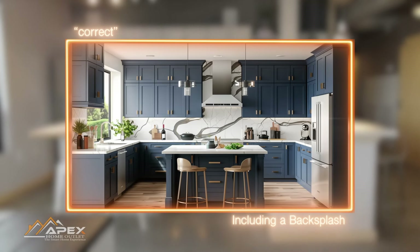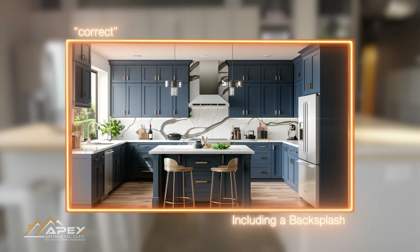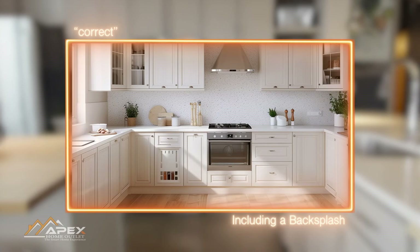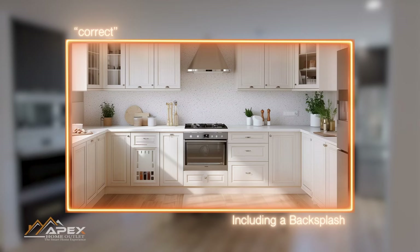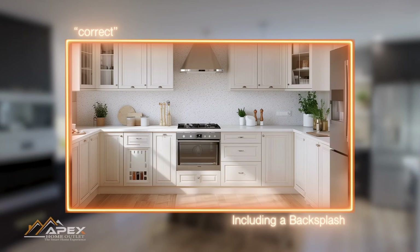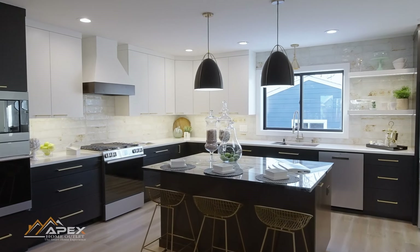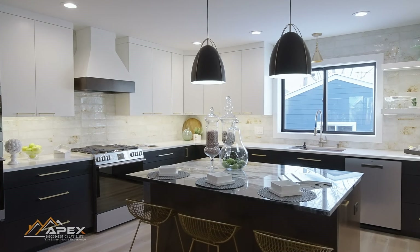A well-chosen backsplash can add a distinctive aesthetic touch to your kitchen, tying together the design elements and creating a focal point. It offers an opportunity to infuse your personality into the space and enhance the overall visual appeal of the kitchen. In summary, foregoing the backsplash in kitchen design not only sacrifices practicality and protection, but also misses an opportunity to elevate the kitchen's style and character.